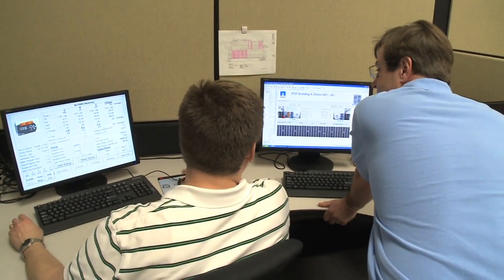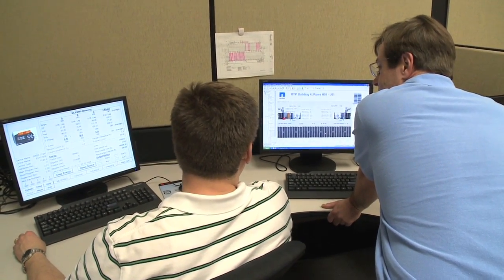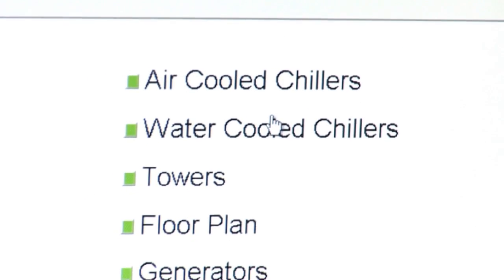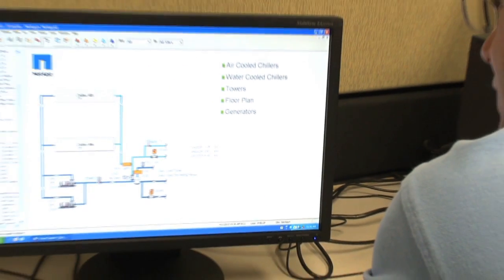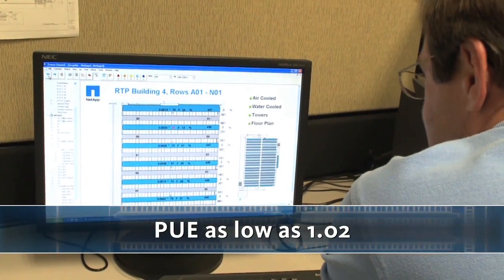The reduction in primary air handling equipment was nearly five-fold, so not only do we save in construction, the ongoing costs are much lower. When we are operating in free cooling mode, the PUE can be as low as 1.02.